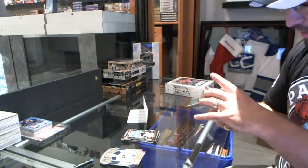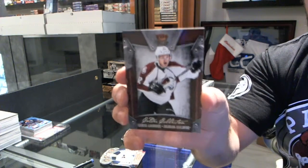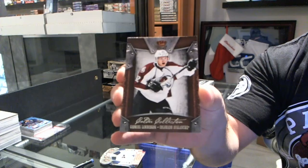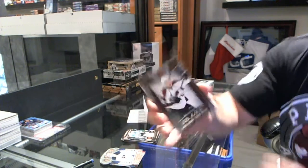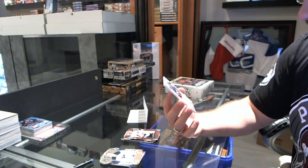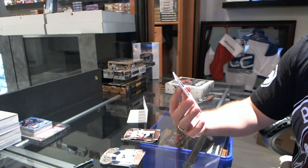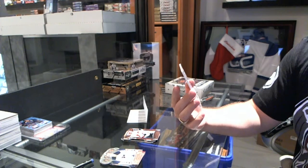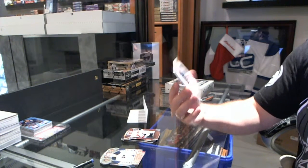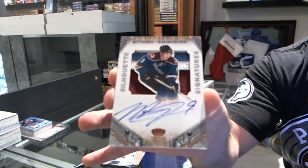That's a nice pack for one team. We've got a Calder Collection of Gabriel Landeskog for the Colorado Avalanche. And we've got a beautiful Silhouette Signatures, four color, numbered 12 of 25 for the Colorado Avalanche, Matt Duchesne.